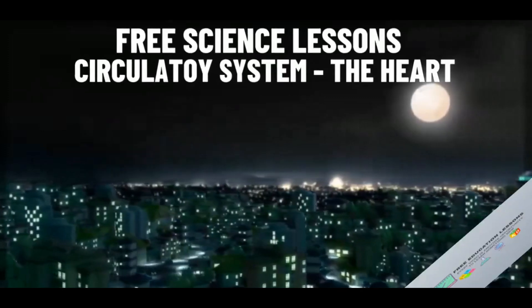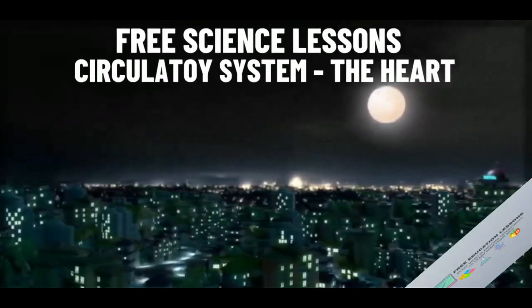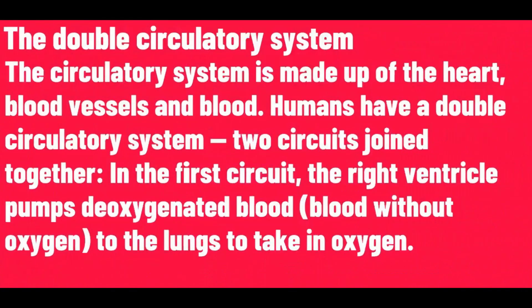The double circulatory system. The circulatory system is made up of the heart, blood vessels and blood. Humans have a double circulatory system.